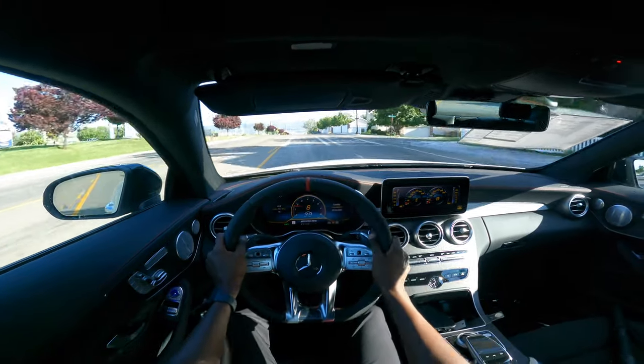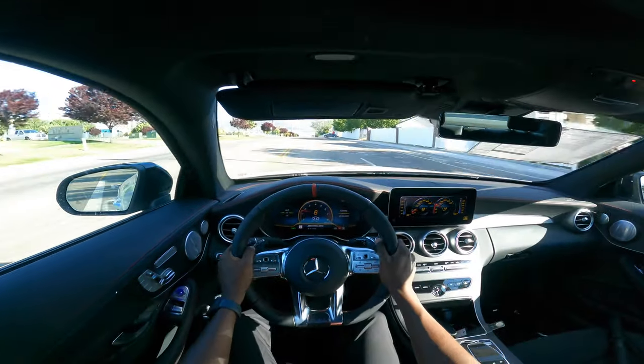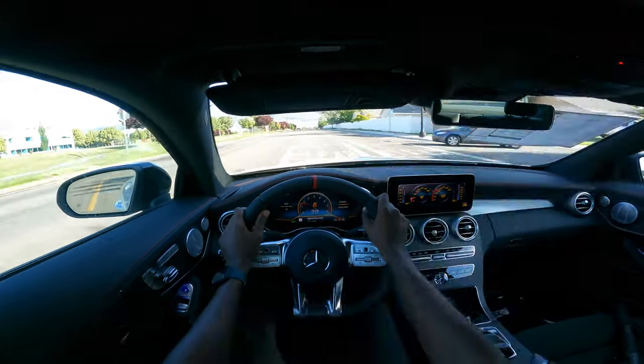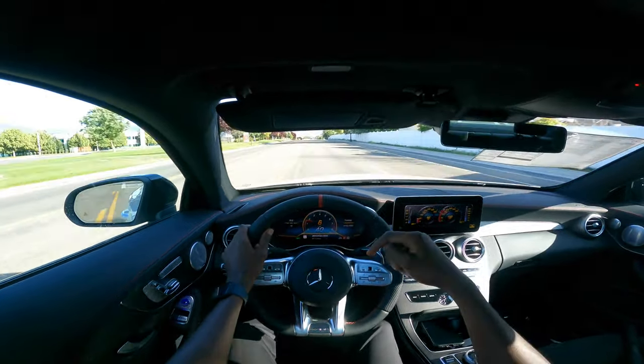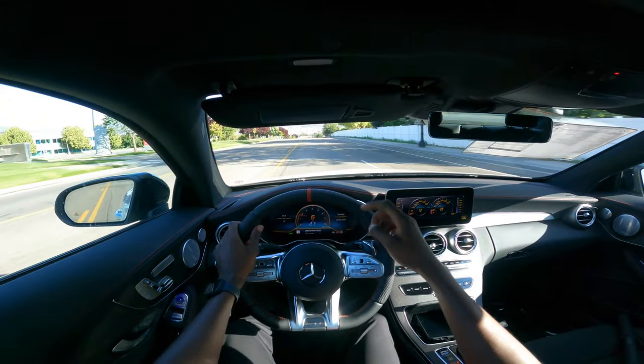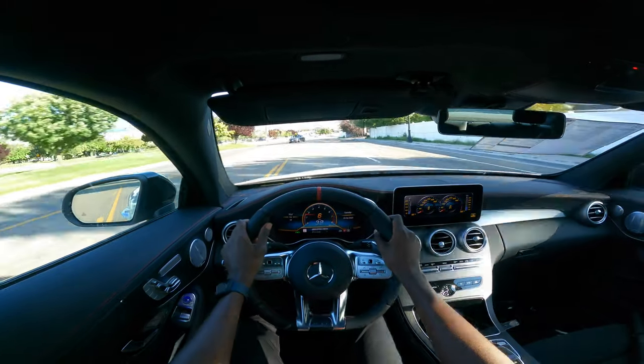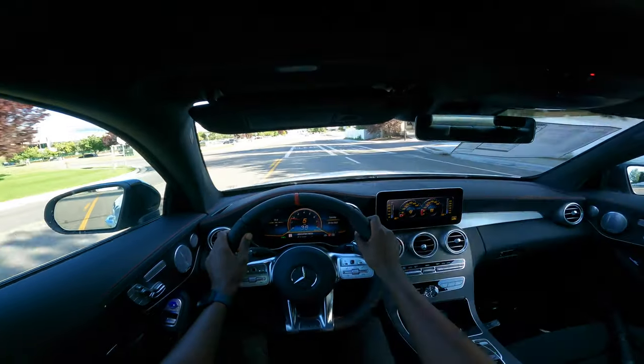I think this just does it. I'm here to see the new C43 Coupe and how it's going to sound, and I tell you, the AMG-enhanced 3-liter V6 bi-turbo on this car is just phenomenal. There is no taking away from this car.